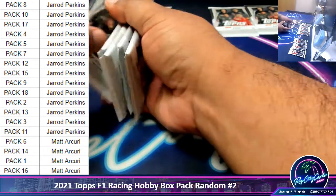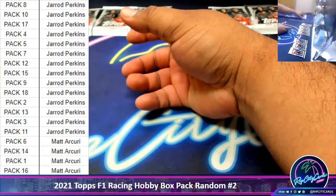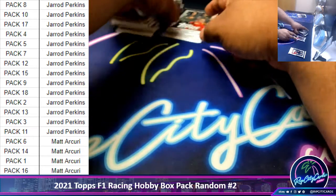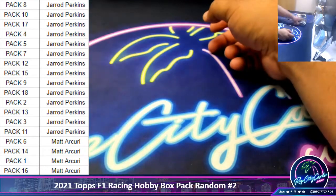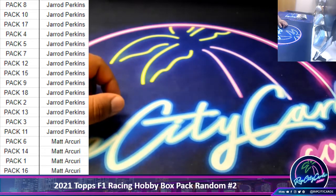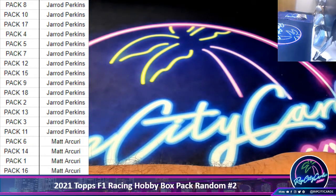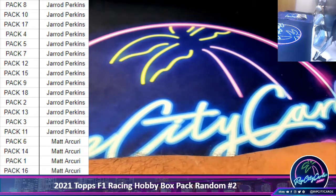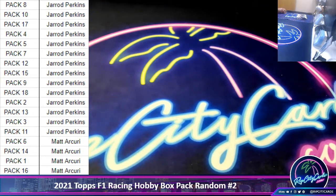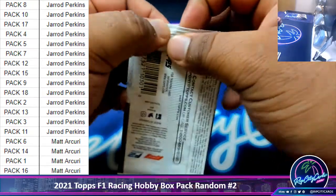So like I said, this is a pack random, so you get to keep your packs. Alright Matt, we're going to start with you since you only have four. Alright, pack six — good luck Matt.